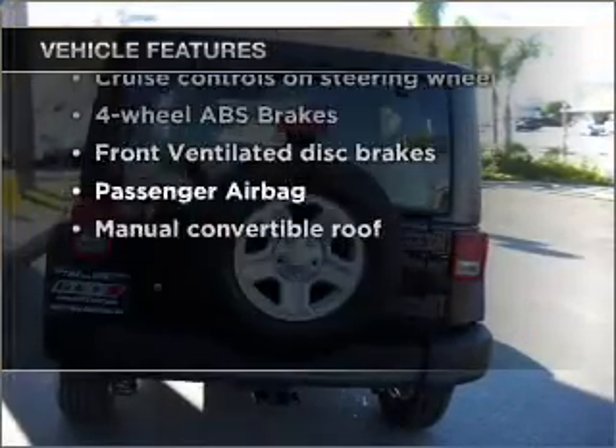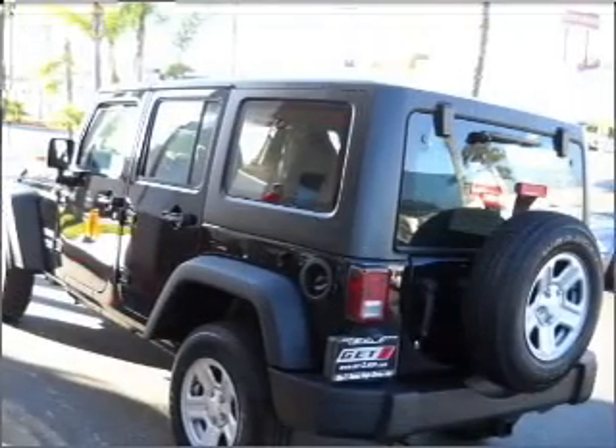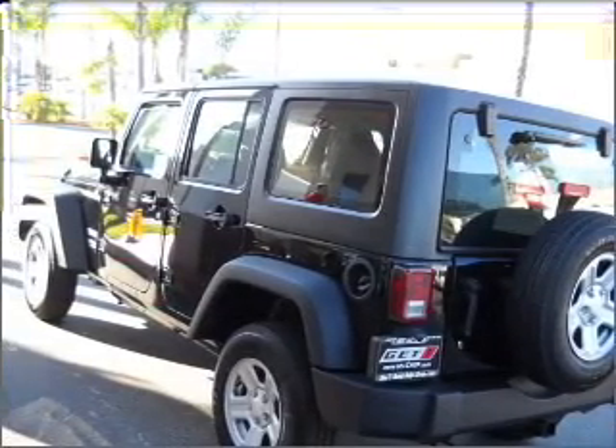Air conditioning, power steering, cruise control, an alarm system, an AM-FM stereo with a CD player, and an adjustable tilt steering wheel.